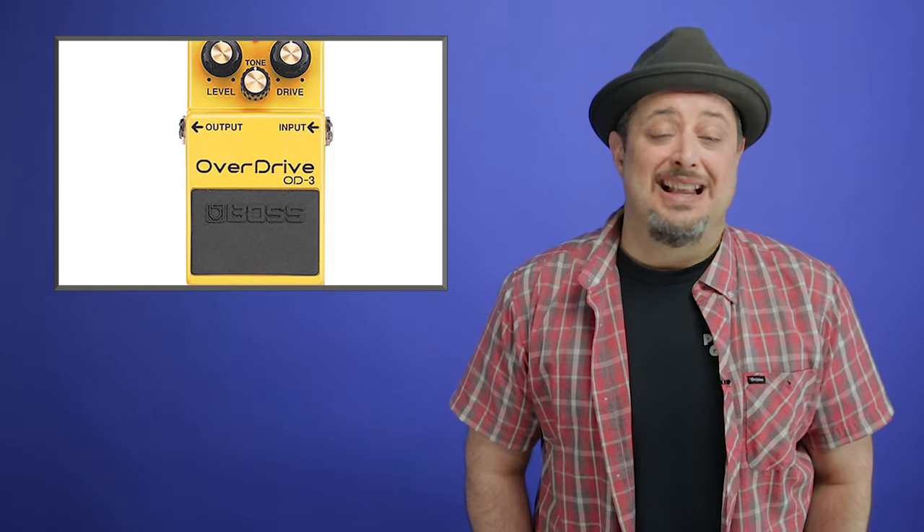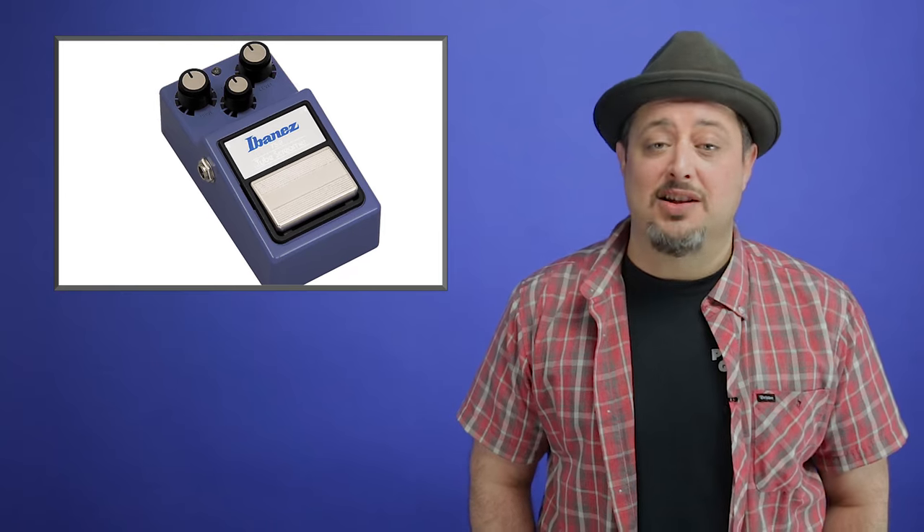I'm going to tell you my opinion on the first five guitar effects pedals that I think you should get. Number one: an overdrive pedal. Overdrive is going to give you a nice gritty rock sound for lead guitar or chunking some power chords. If you're on a budget, there's always the classic Ibanez Tube Screamer, or even cheaper pedals you can find used such as the Boss BD-2.